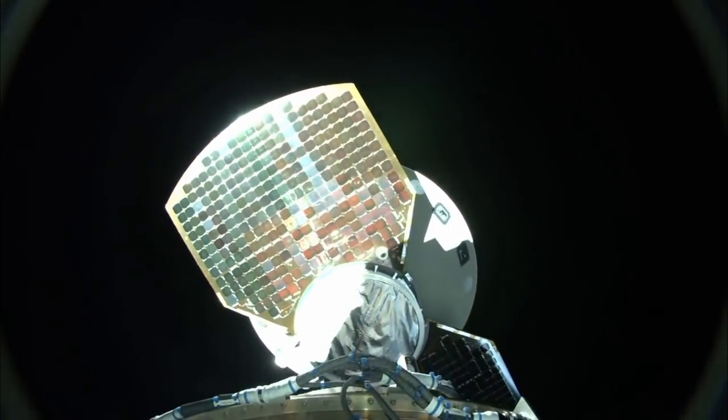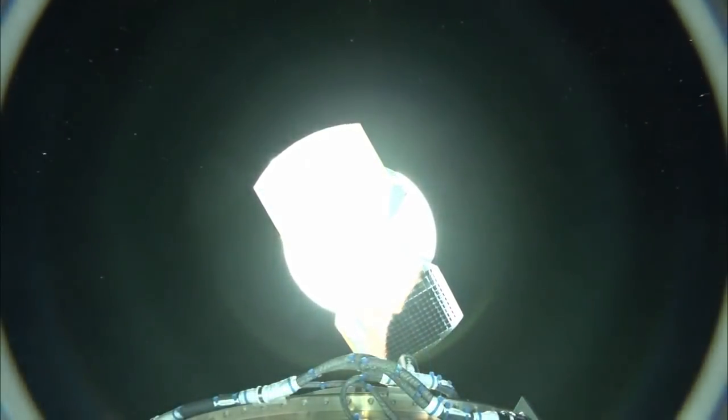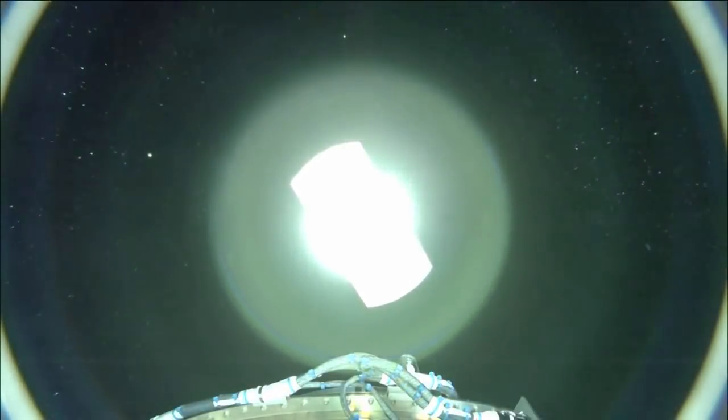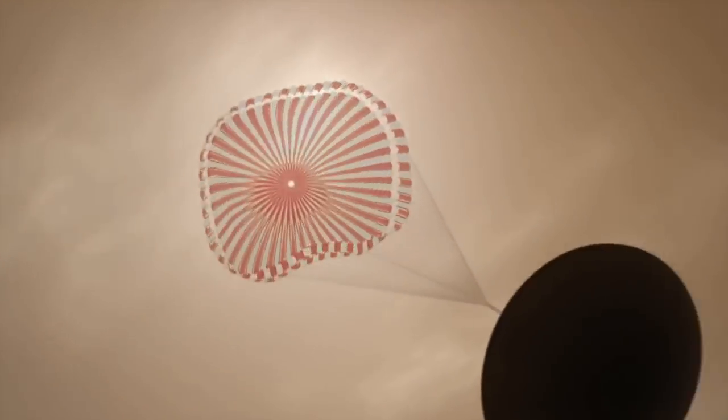We have indication of the spacecraft separation. InSight is now traveling at a velocity of 2,000 meters per second. InSight has passed through peak deceleration — telemetry shows the spacecraft saw about 8 G's. InSight should now be experiencing the peak heating rate.